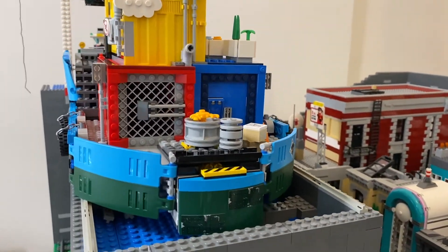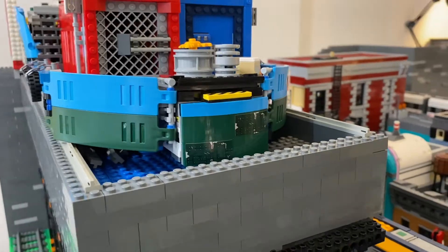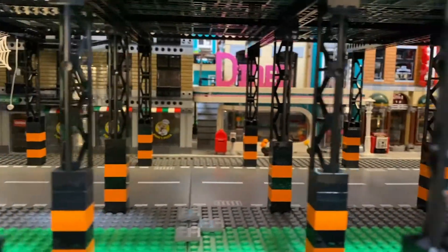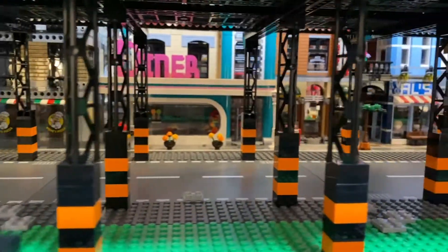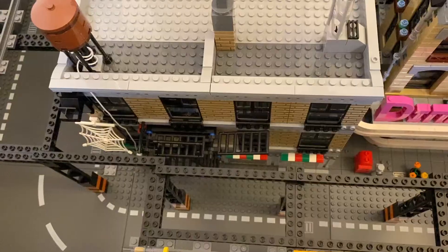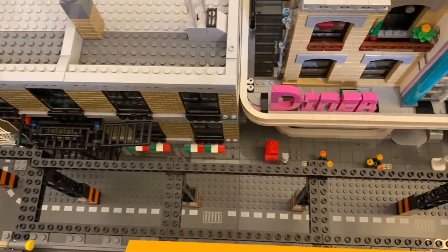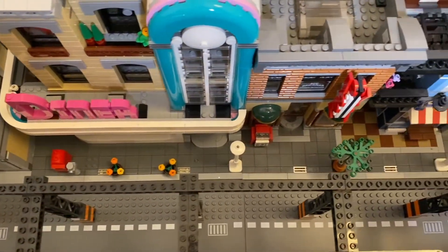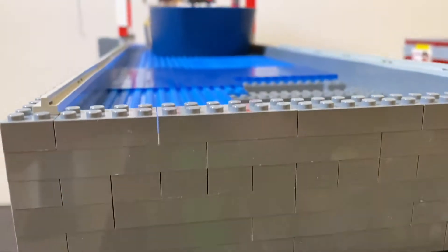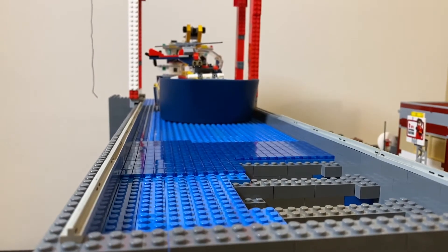That means we're going to need to re-engineer this signature piece of the Monotown skyline. This entire area of the seedier, grittier north end of Monotown has already been rebuilt a couple of times, but construction never ceases within a LEGO city. Already slated for improvement were the city streets below, and with the Sky Dock now requiring expansion, Monotown engineers are already heading back to the drawing board to figure out what's next.